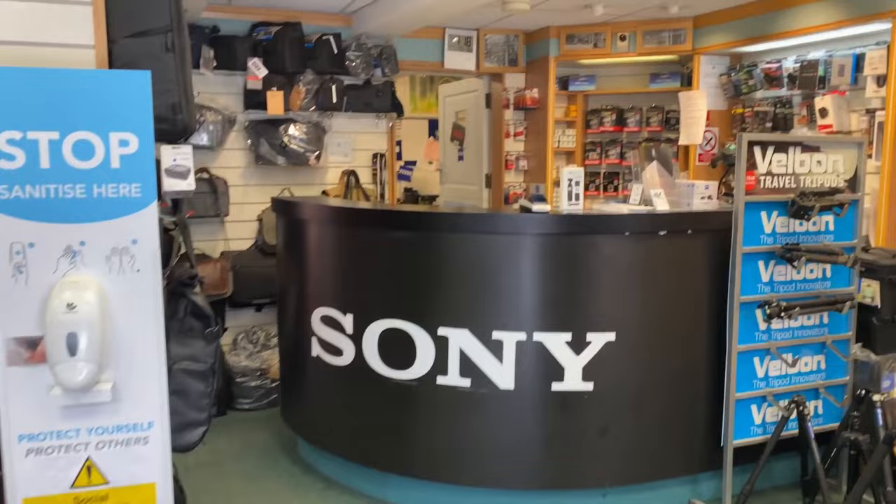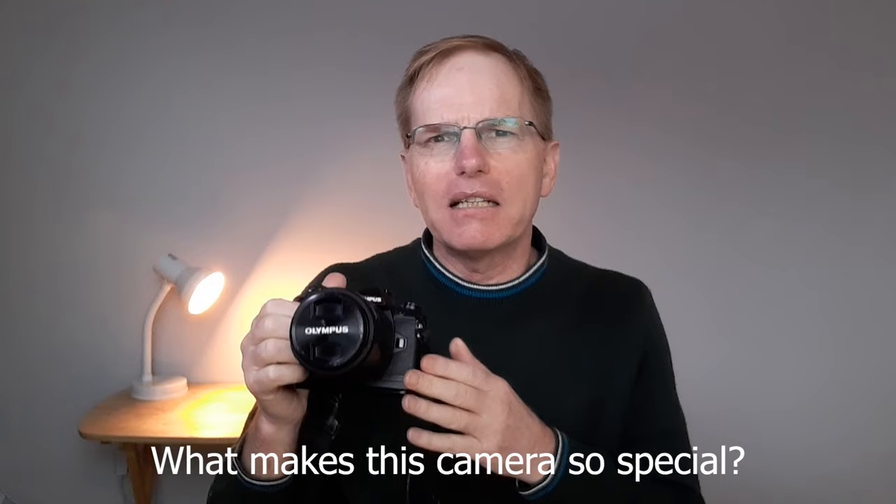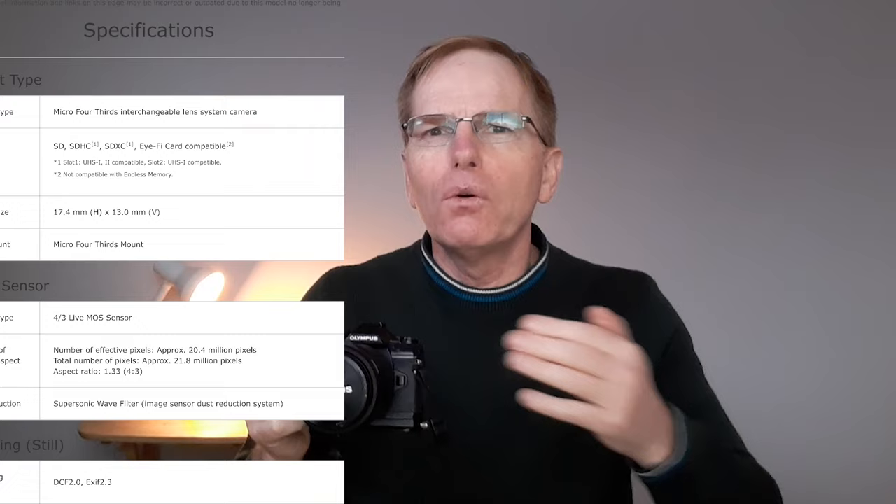I did tons of research, read all the blog posts, watched all the videos from micro four thirds reviewers. But one thing I didn't really get out of them was what makes this camera so special — what makes it a camera that people want to buy. We get given all the specs and the wonderful things it does, but what makes it different from a Canon, Nikon, or Sony? Why do people buy this instead of those cameras? Hopefully I can tell you.